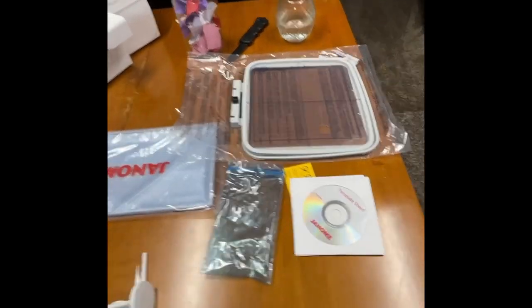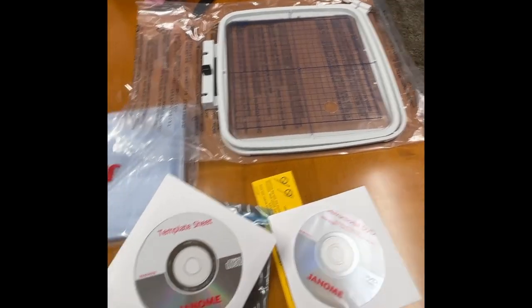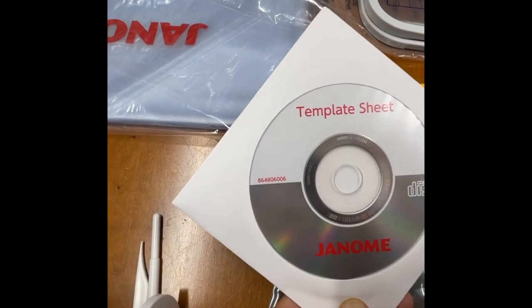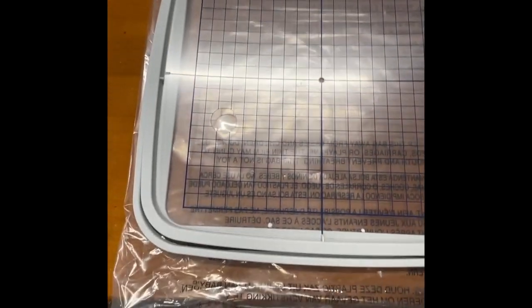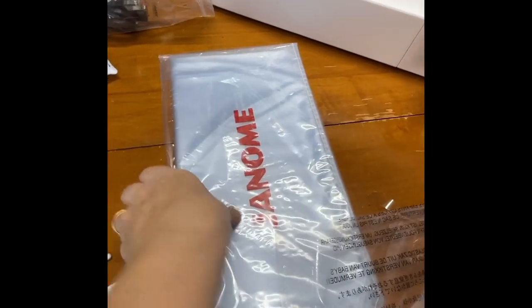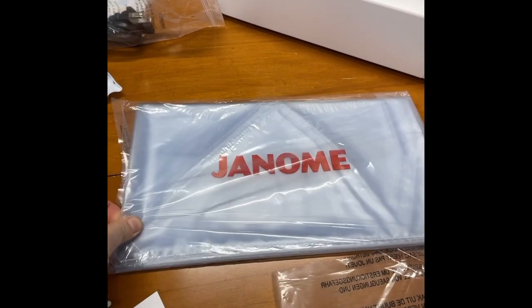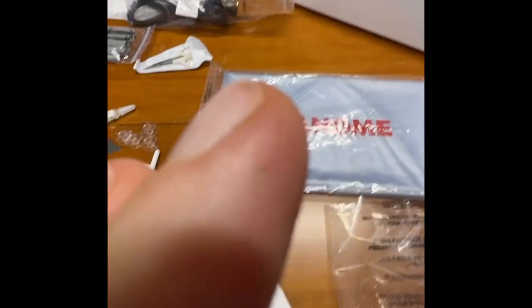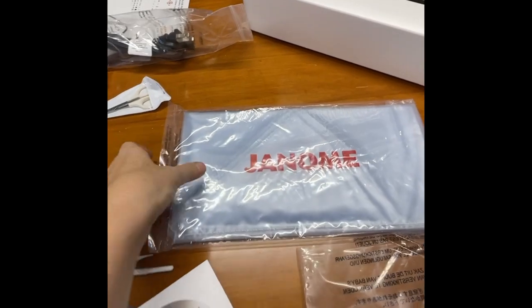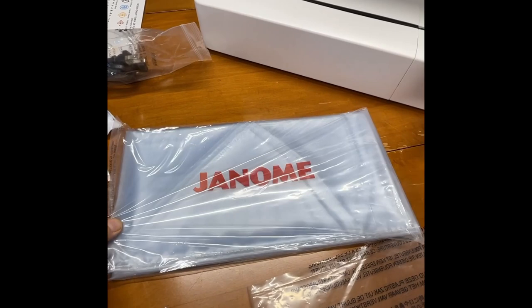And then there is the CD — oh, two of them. This one has the template sheets and this is the instructional. Here is the large hoop that it came with. And also a cover — these are not my favorite. I haven't opened this one yet, but the one that came with the other machine was so stiff I can barely use it. I just use blankets to cover it instead, but this one seems a little less stiff, so hopefully it will work.